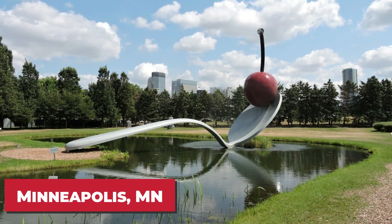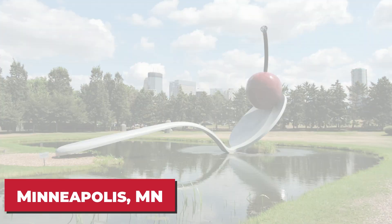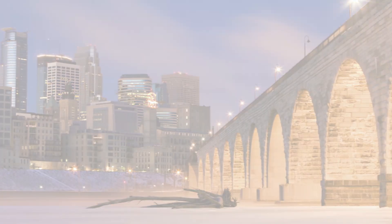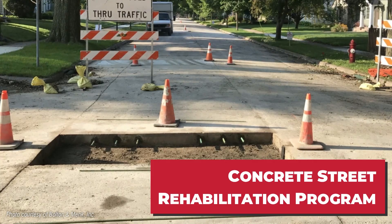The city of Minneapolis experiences large temperature fluctuations along with the inevitable potholes. City officials were looking to break the annual cycle of deterioration and repair, so in 2017 they implemented a concrete street rehabilitation program.